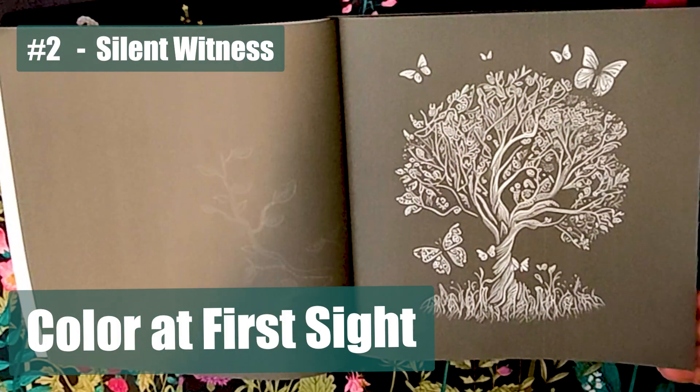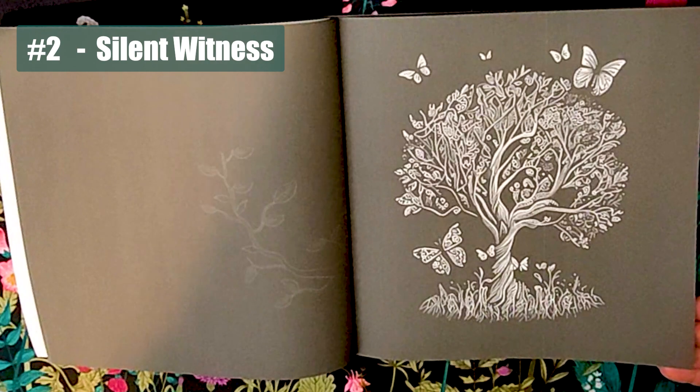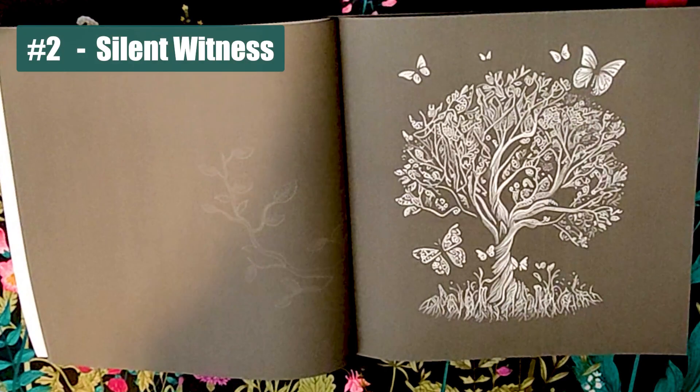Number two: the silent witness. A simple yet enchanting scene featuring a solitary tree. I think I've mentioned this before, but seeing a solitary tree is just so inviting — it's kind of like a silent witness to the passage of time.